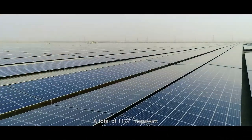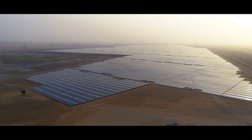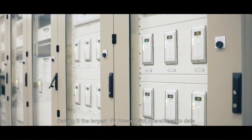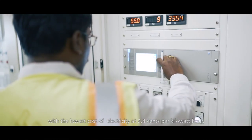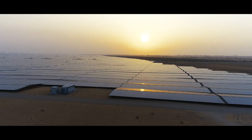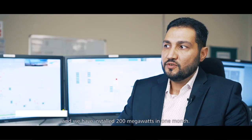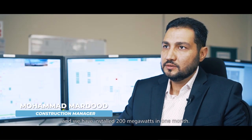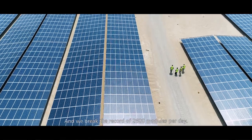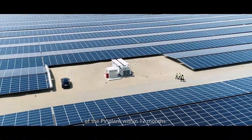A total of 1,177 MW have been installed and are currently operational on the site, with a total project cost of around $877 million, making it the largest PV power plant operational to date, with the lowest cost of electricity at 2.4 cents per kilowatt hour. We broke the record for module installation — 200 MW in one month and 2,600 modules per day. It's a world record that we finished construction of the PV plant within 12 months.